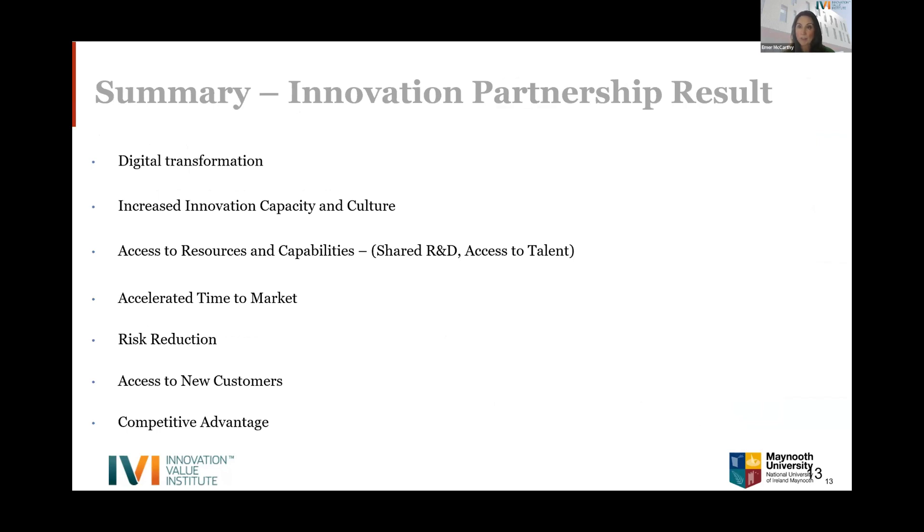In summary, the innovation partnership produced fantastic results: it enabled digital transformation much faster than otherwise possible, increased innovation capacity and culture, provided resources and capabilities, accelerated time to market with the VR store, reduced and mitigated financial risk through shared resources, and provided access to new customers. For anyone exploring new opportunities, it's a fantastic way to collaborate, share risk, and pool resources to develop the right outcome for your company.